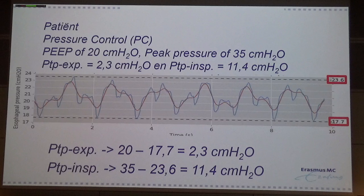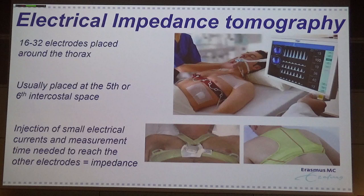We are also using EIT — Electrical Impedance Tomography — which is a belt around the thorax with ECG-like electrodes. You can visualize the ventilation in your patient, and especially the difference between the ventral and dorsal parts of the region where you are measuring.